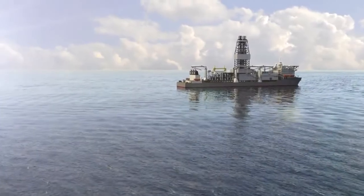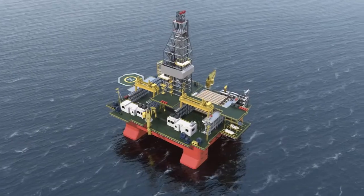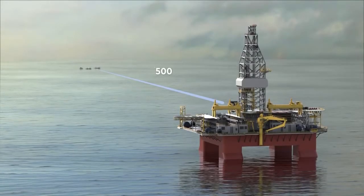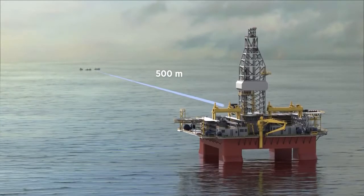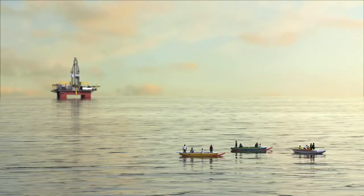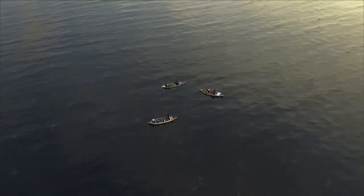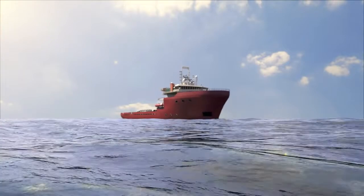Wells can be drilled by either a drill ship or a drill rig, known as mobile offshore drilling units or MODUs, depending on water depths and other factors. To ensure the safety of other marine users, vessels not involved in drilling should stay at least 500 metres away from the drilling location while in operation. This is called a safety exclusion zone.